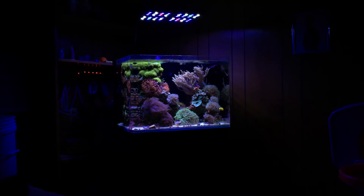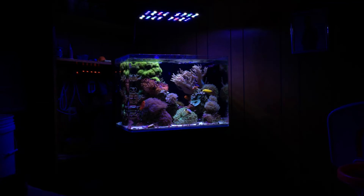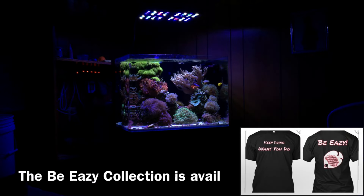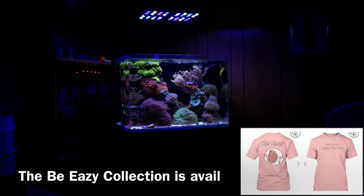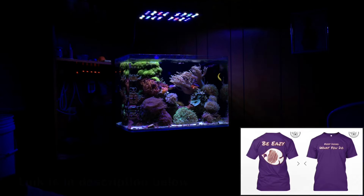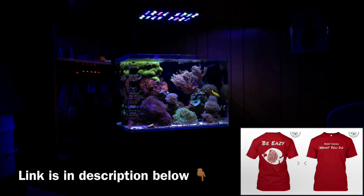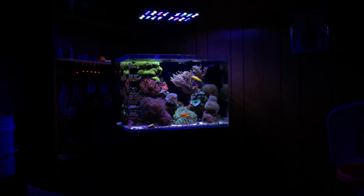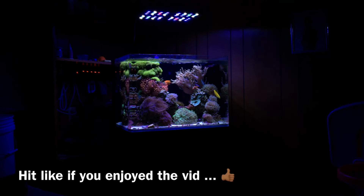Overall the tank's not perfect, but nothing ever goes perfect in this hobby. I am growing and ready for the next step of creating a stable reef environment. I'm going to cut this video here — thank you if you made it this far. I do have T-shirts, hoodies, and coffee mugs available called the Be Easy Collection, link in the description below. As always, like, comment, subscribe — be easy, happy reefing.